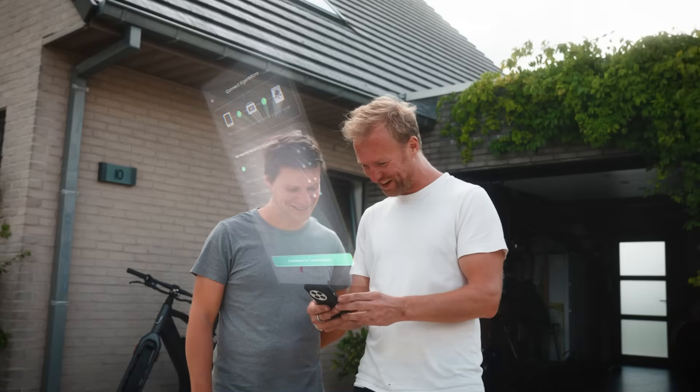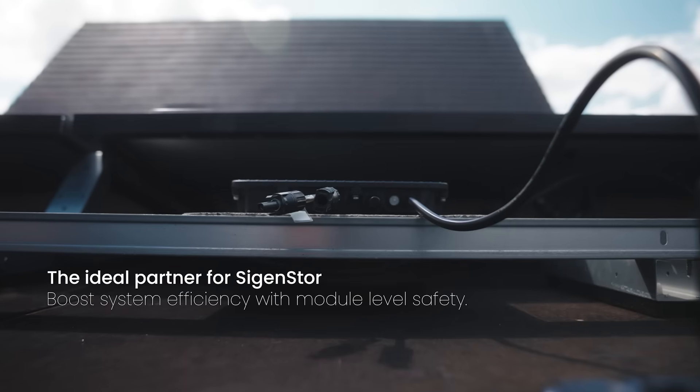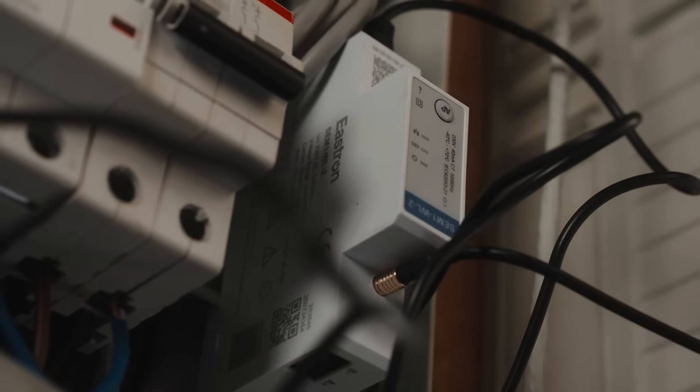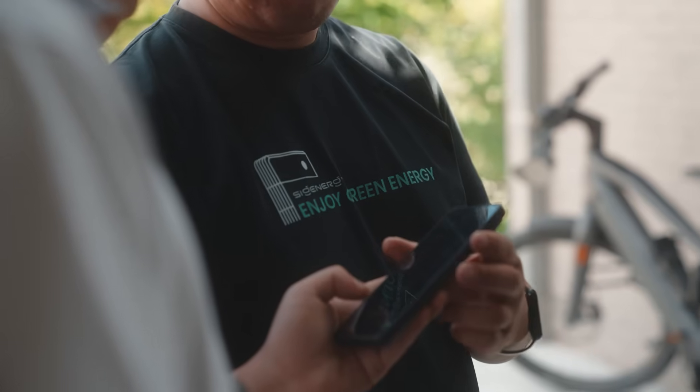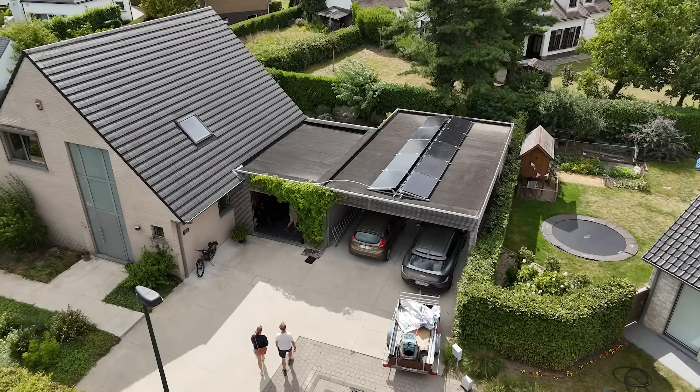And when paired with Segen Store, our all-in-one battery system, the benefits multiply, enabling smarter integration between solar generation, storage and your home. Together, they pave the way to true energy independence.